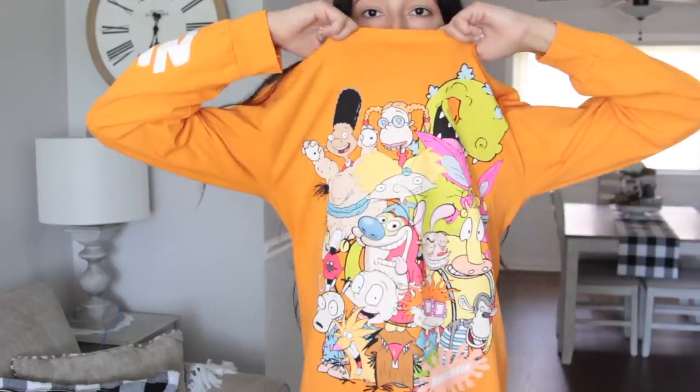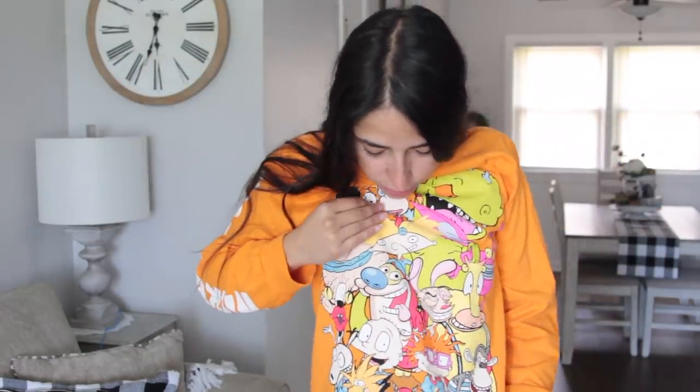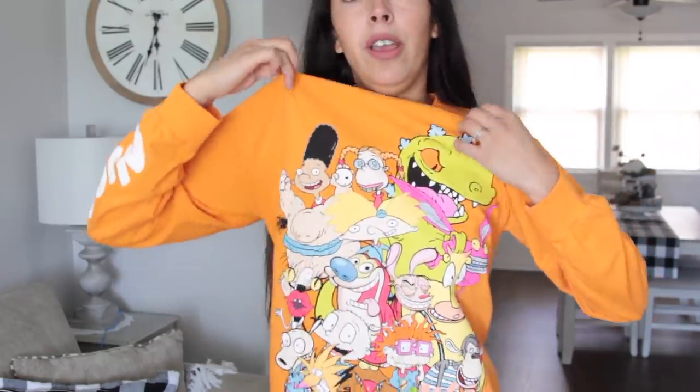Before we begin the Dollar Tree haul, as always, I like to share with you guys my graphic t-shirt. This week I am wearing this Nickelodeon long-sleeve shirt. I love this thing. I got this from my brother-in-law — he went to Journeys and thought of me and bought it for me. I really like it because of the color, that Nickelodeon color, and it says Nickelodeon across the arm. I own a lot of Nickelodeon shirts and none in this color. There's just a bunch of characters: Rugrats, Angry Beavers, Ren and Stimpy, Rocko's Modern Life, Rocket Monsters, Wild Thornberrys, Hey Arnold. If you're interested, Journeys.